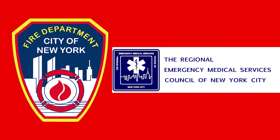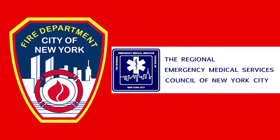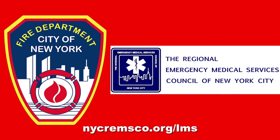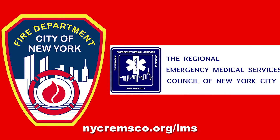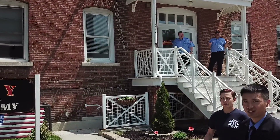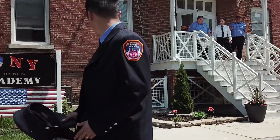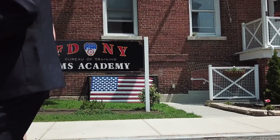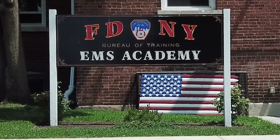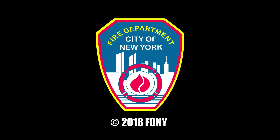This and other training related to the New Stroke Protocol can be found online at nycremsco.org/LMS. We hope you found this video helpful. Feel free to contact the FDNY Bureau of Training EMS Academy for any questions or comments. Thanks for watching and be safe out there.